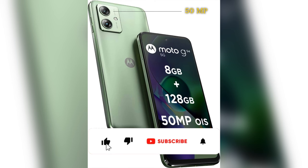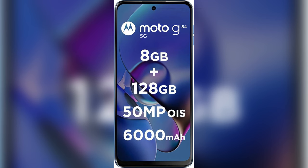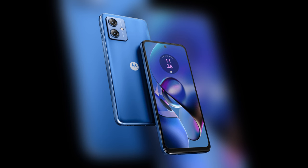The Moto G54 comes with a 50MP main camera with f/1.8 aperture along with optical image stabilization, and it can record videos at 1080p up to 60fps. The front camera is a 16MP shooter with f/2.4 aperture, which can shoot videos maximum at 1080p at 30fps. At the back it also has a 2MP depth sensor. The photos that come out of the Moto G54 5G are pretty impressive and it is a well-balanced phone.